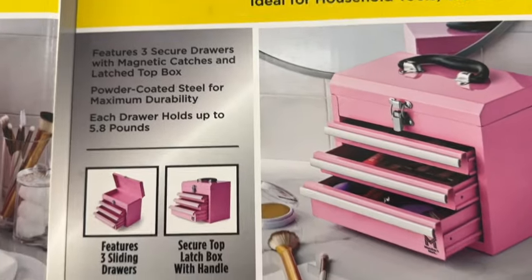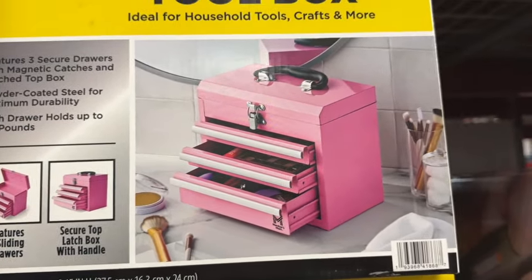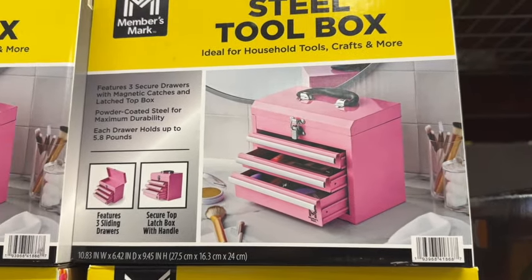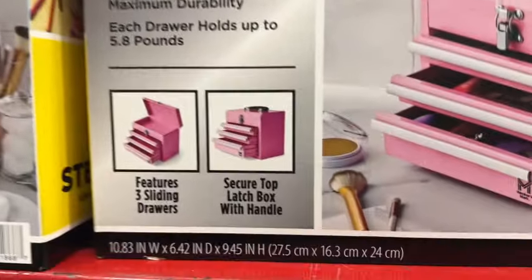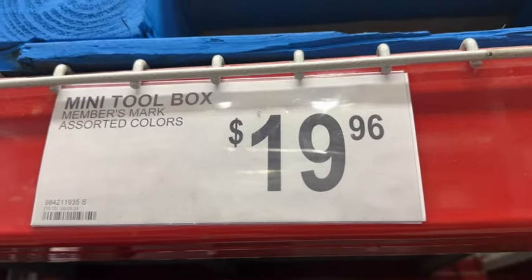The three-drawer steel toolboxes are back. They only have the pink. Features three secure drawers with magnetic catches and latch chop box. Powder-coated steel for maximum durability. Each drawer holds up to 5.8 pounds. $19.96.